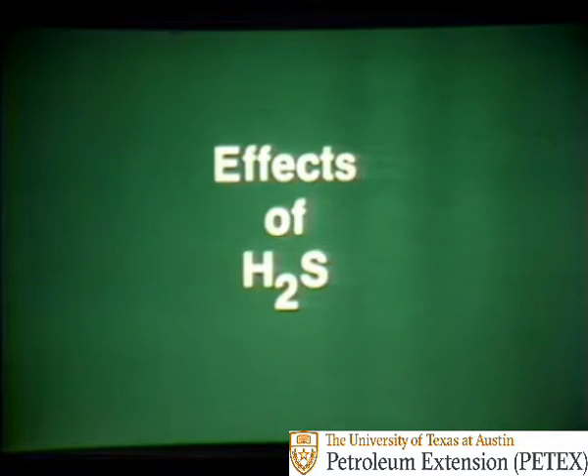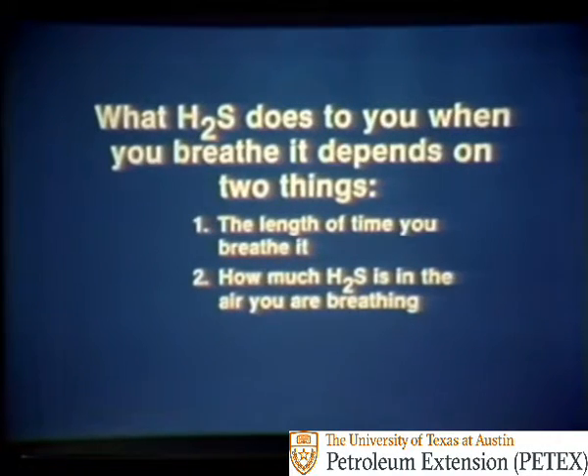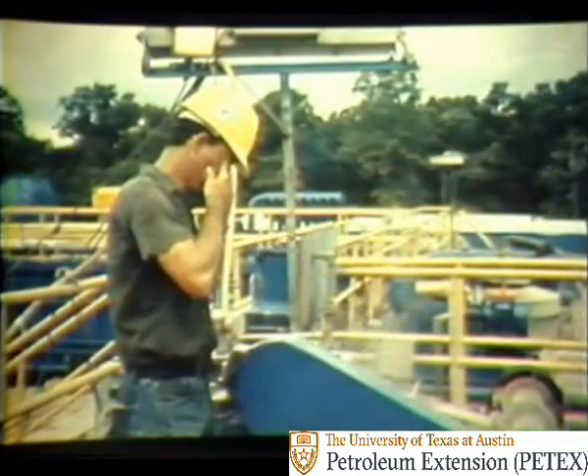Now let's cover the effects of H2S. What H2S does to you when you breathe it depends on two things: the length of time you breathe it, and how much H2S is in the air you're breathing. For example, a heavy dose of H2S knocks you unconscious almost instantly. If you're not removed to fresh air and given artificial respiration, you could die or suffer brain damage. A smaller dose, breathed in over a period of three to fifteen minutes, may cause your eyes to water, your chest to tighten or burn, make you cough, and your skin may itch or tingle.